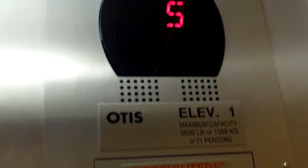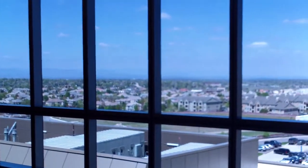We're going to look at the cab quick. Kind of a basic cab. Otis Gen 2. Capacity of 3,500. Going down. There's outside there.